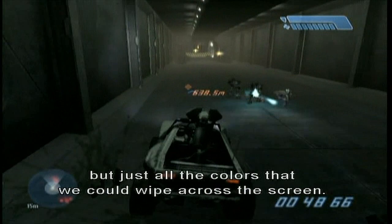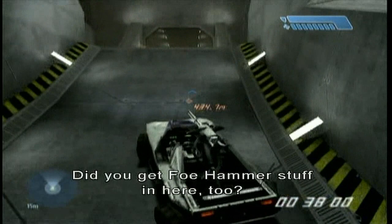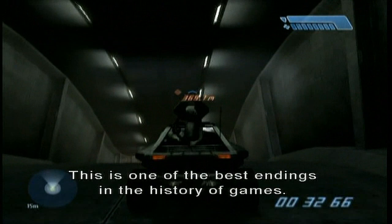Did you hear that? That little string crescendo? Did you get Fohammer's death in here too? I probably did. Come on — the trench run? This is one of the best endings in the history of games. I love this ending. You're so humble. Well, I didn't write it. I scored it.